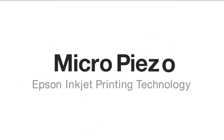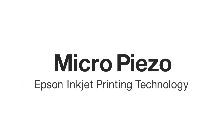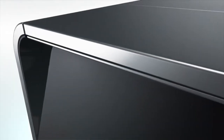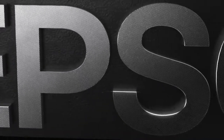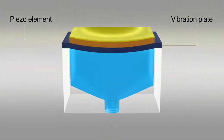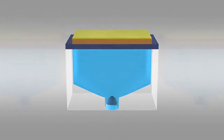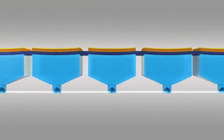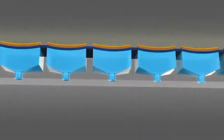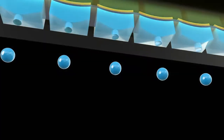Micro-Piezo — Epson's unique inkjet printing technology. Each Micro-Piezo printhead contains rows of densely arranged nozzles. These are driven by individual microns-thin piezoelectric elements that contract when voltage is applied, moving a vibration plate more than 40,000 times a second to produce a precise stream of microscopic ink droplets.